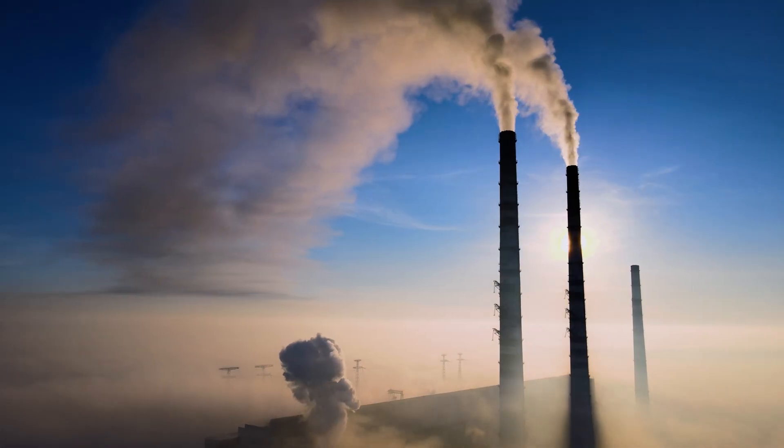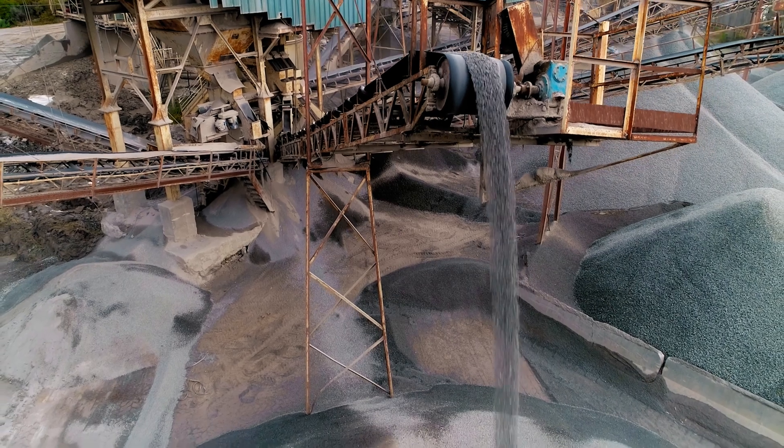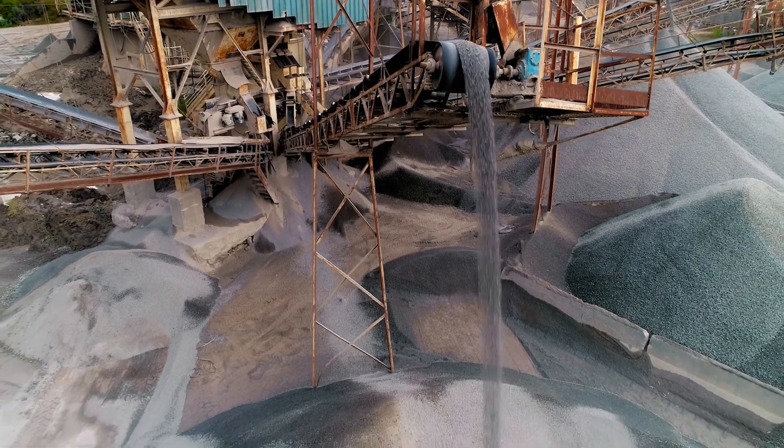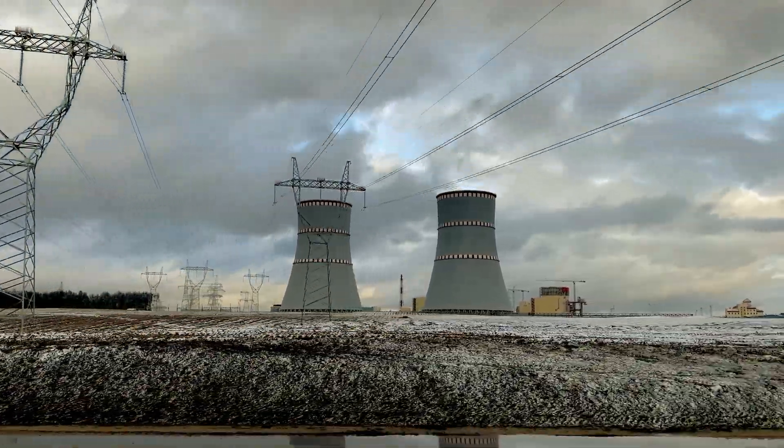The building and construction industry is a major contributor to today's climate crisis, being responsible for 40% of all human-made greenhouse gas emissions, 40% of worldwide virgin resource consumption, 40% of global waste production, and 40% of the total energy use. At the same time, the world's population is expected to increase by 2.1 billion people by 2050.